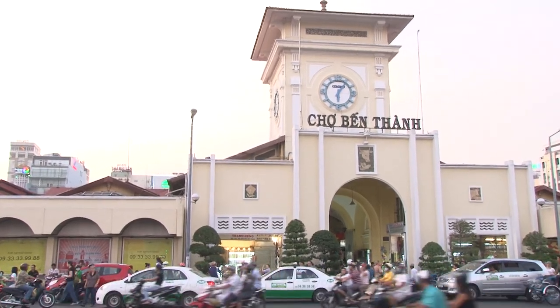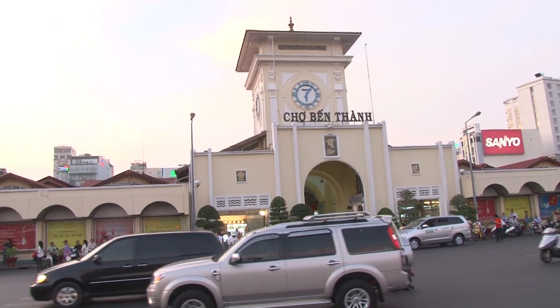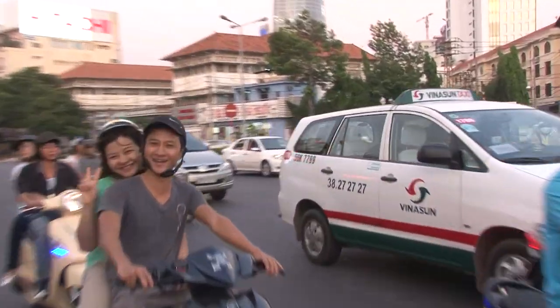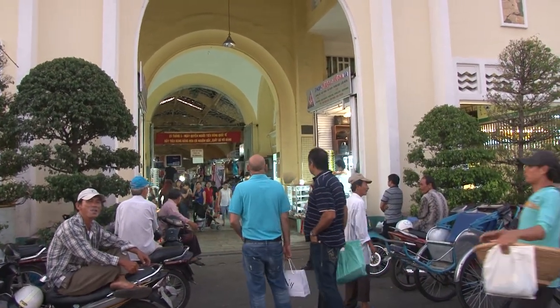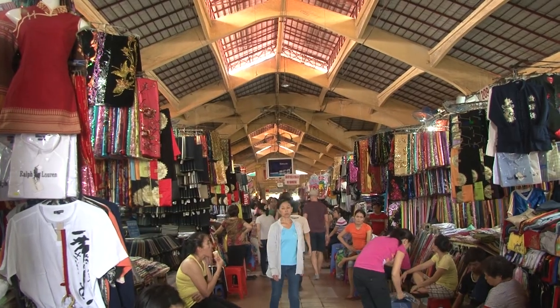We're going to take you into the number one shopping market of Saigon, Ben Thanh. It really is the symbol of the city — the postcard shot, the defining emblem of Saigon. When you see a picture of the market, you know that it's a photograph of Saigon.